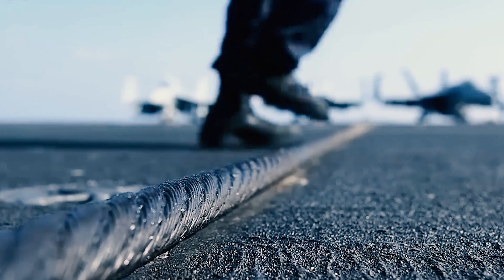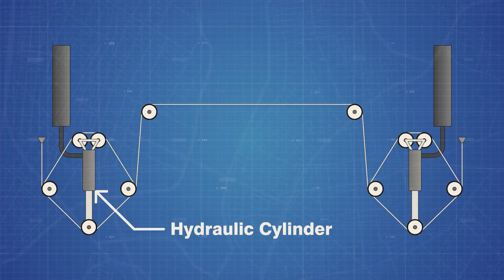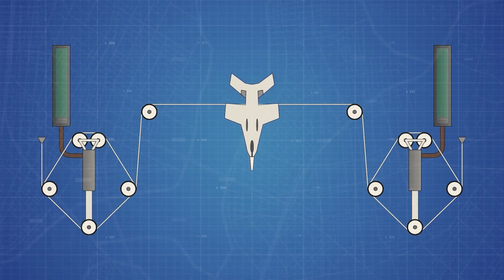The arresting wires are joined at both ends to hydraulic cylinders located below the deck and are also extended over the deck. The hydraulic cylinder system absorbs the energy caused by the tail hook snagging an arresting wire, allowing the aircraft to come to a stop.